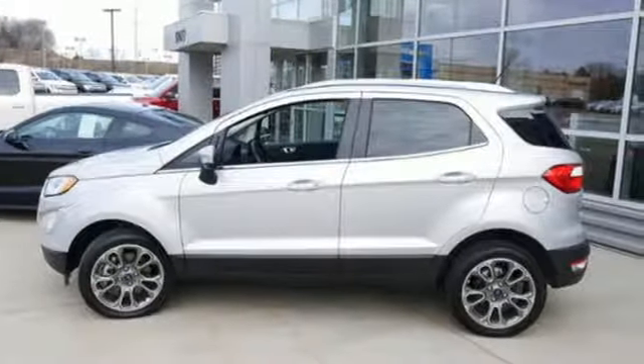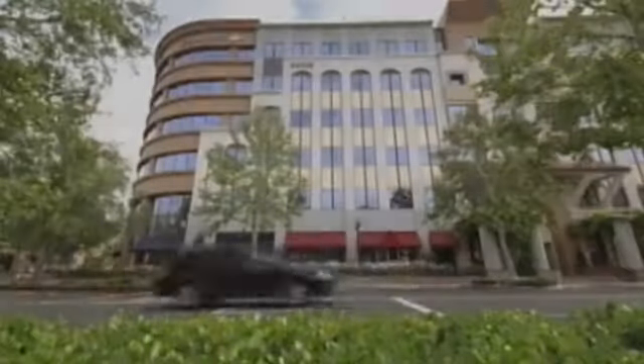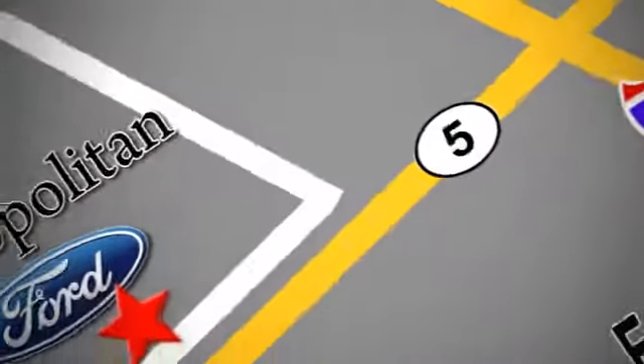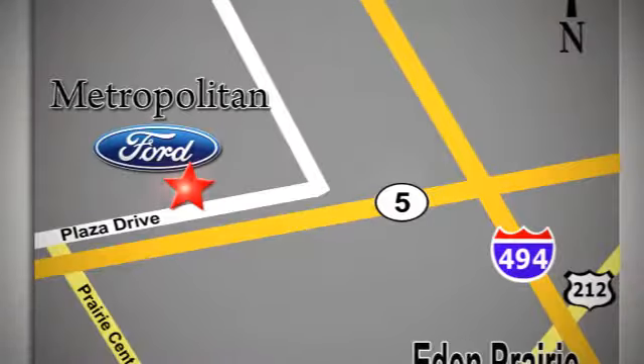Stop in for a test drive and make it yours today. Whether you're buying today or just shopping, at Metropolitan Ford you can expect to experience something truly unique. Call or stop in today — we're conveniently located near 494 and Highway 5 in Eaton Prairie.